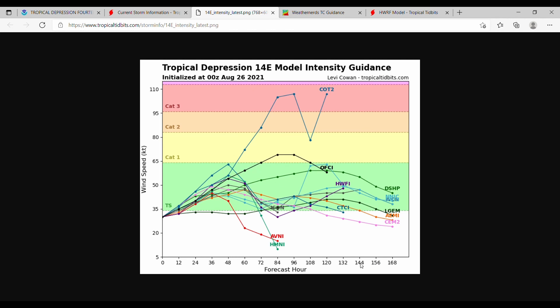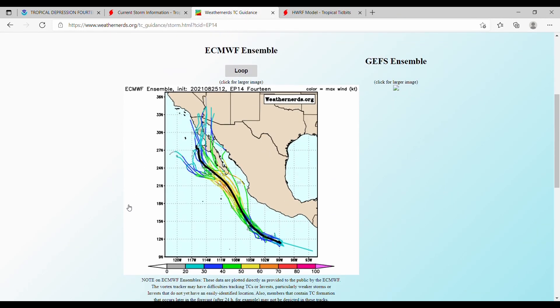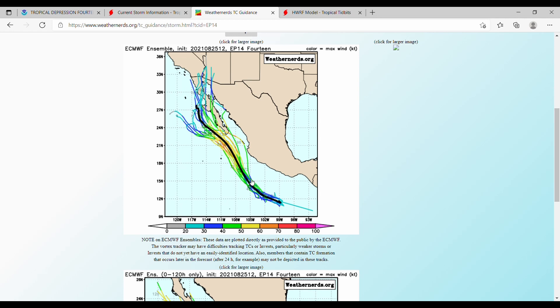Moving on to the European ensemble, which shows the National Hurricane Center track along with some of those individual spaghetti strands reaching up into California and Arizona. So there are possibilities we could see a weak tropical system move up into that area, which would probably help with the drought situation over there.